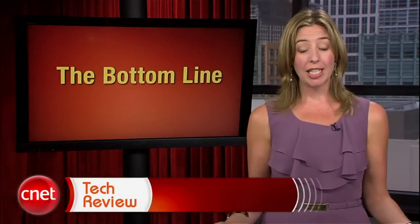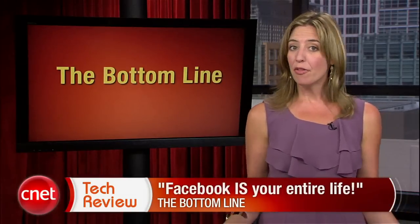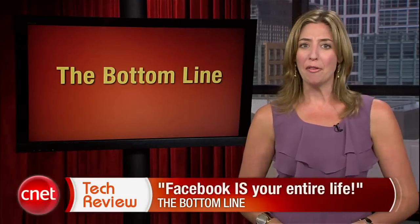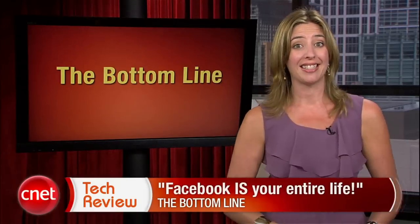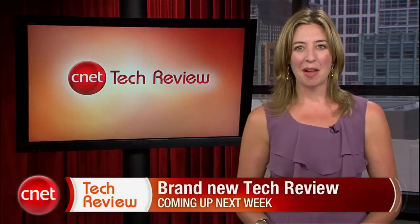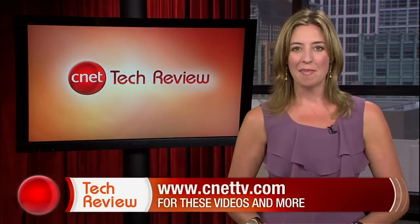The bottom line this week? Facebook is your entire life. They've now collected everything you've ever done and made it easier to collect everything you ever will do everywhere you go. Hey, but maybe seeing it all collected like that will freak us out and make us share less. Yeah, not likely. All right, that's it for this time everyone, but come back next week for an all-new CNET Tech Review. Until then, there are tons of great videos available every day at CNETTV.com. See you next time, and thank you for watching.